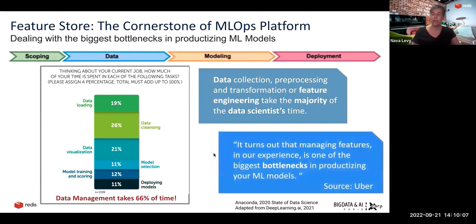As a result, it's a huge bottleneck for productizing your machine learning models.